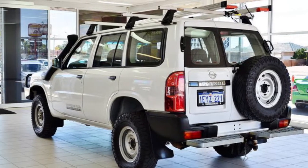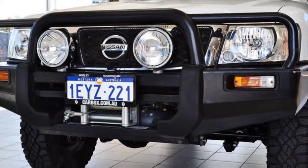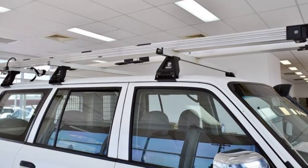This vehicle has all the features you could dream of: cruise control, power steering, air conditioning, a CD player, central locking and more.